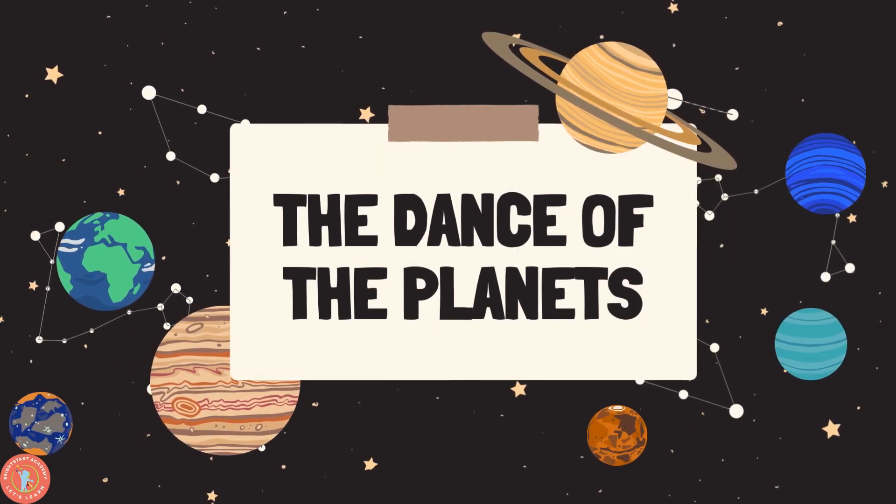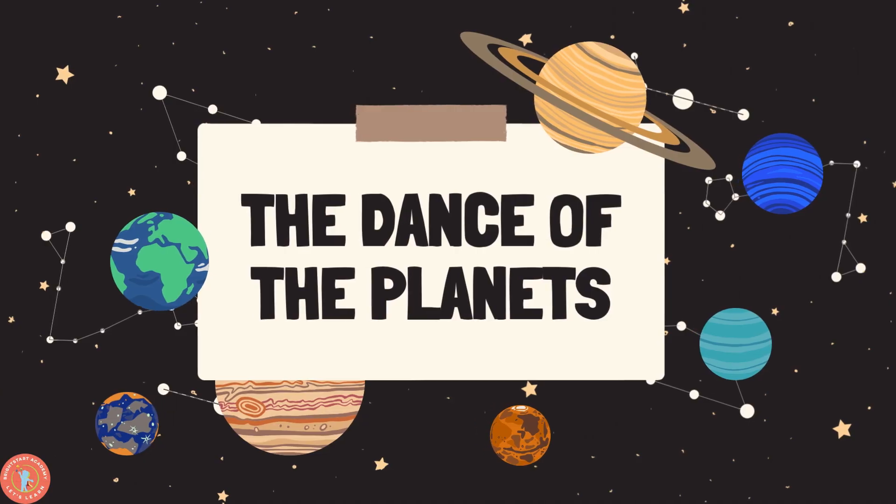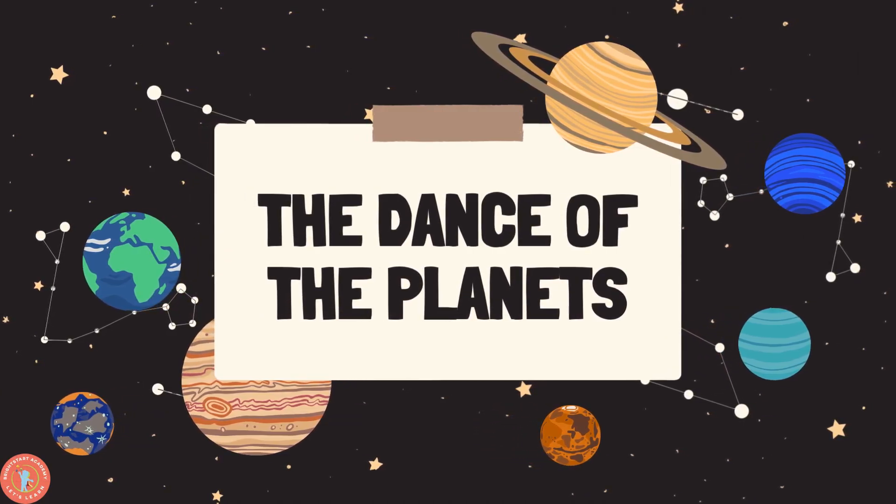Hi kids, welcome back. Today we're gonna learn the dance of the planets. This is gonna be such a great video. Let's get started.